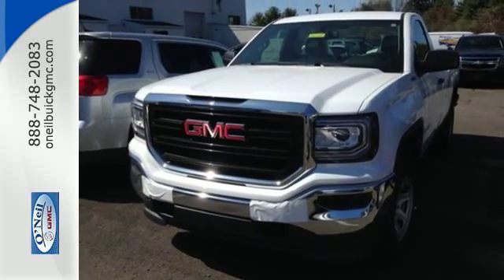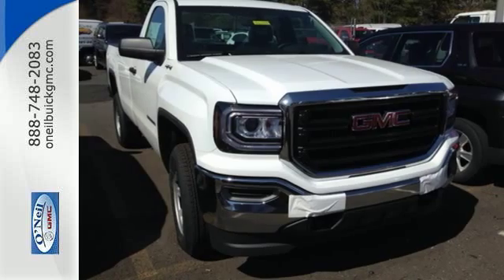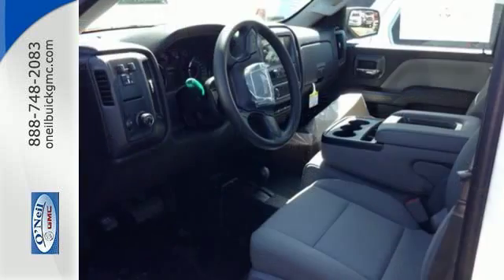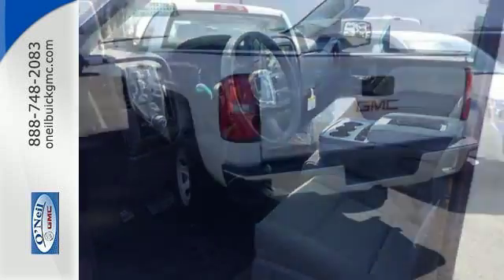For your safety, it has Hill Start Assist, Stabilitrack with Traction Control, and Electronic Trailer Sway Control. This truck offers a premium driving experience with GMC signature LED lighting and color touch radio.